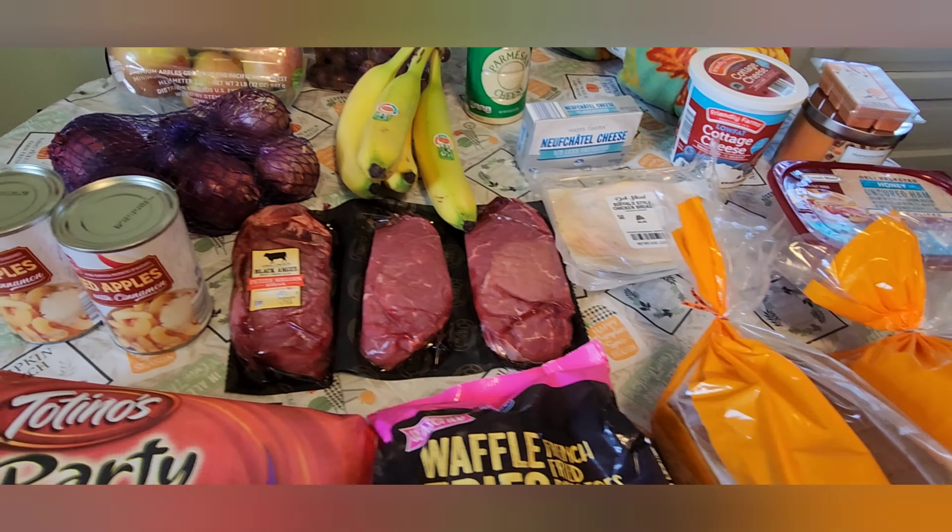Next up I hit up Aldi. I got some fried apples with cinnamon — this is the first time I've seen them there, so I was kind of excited to get them. I hope I like them. Then I got some petite sirloin steak, some buffalo-style chicken breast, honey uncured ham, then low-fat cottage cheese, and I don't know how to pronounce that cheese — it's like a cream cheese.